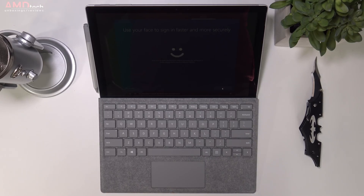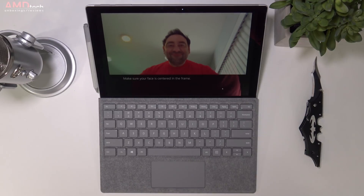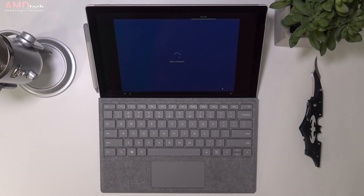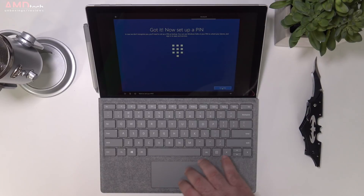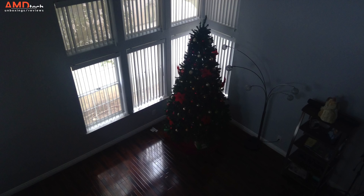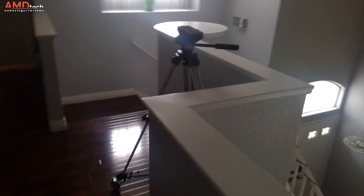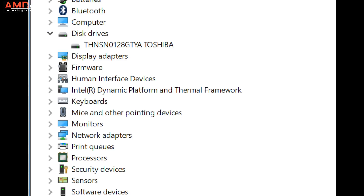It features a Windows Hello camera, and logging in with facial recognition has gotten really good on this device — much better than the Surface Pro 4. There is a rear camera as well; people don't typically take pictures with these tablets, but it's there in a pinch. The same goes for video — it's okay if you need it.